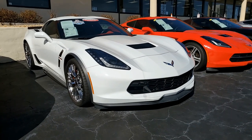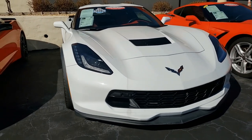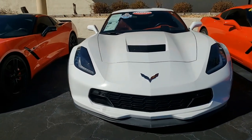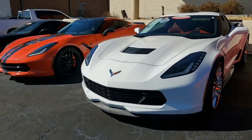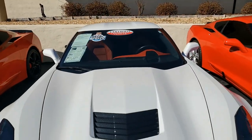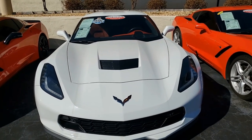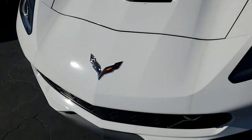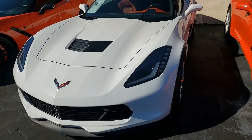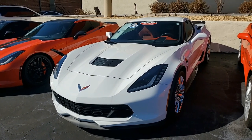The features on this car include the $4,455 2LT Preferred Equipment Group, heads-up display, Bose 10-speaker AM/FM/XM/MP3 stereo, steering wheel controls, and MyLink. The car has auto-dimming mirrors, heated and vented seats, dual power seat bolster and lumbar, advanced theft deterrent, universal garage door transmitter, memory package, and a front-view camera. This car also includes the Grand Sport package.